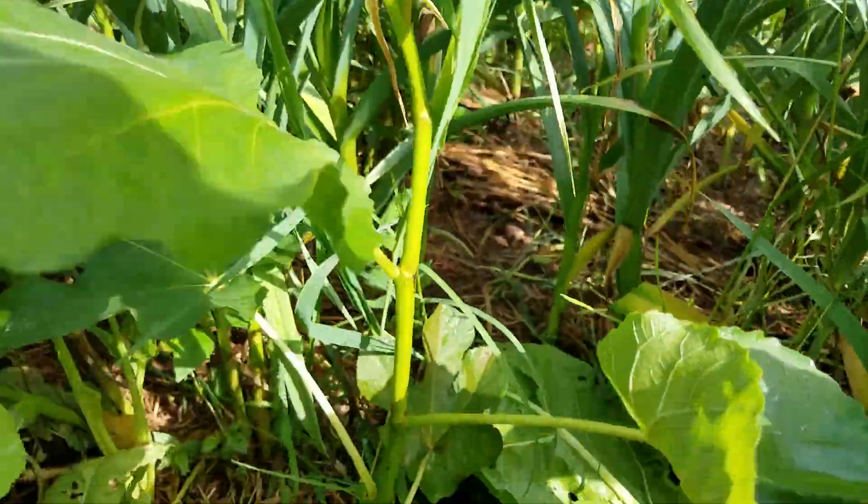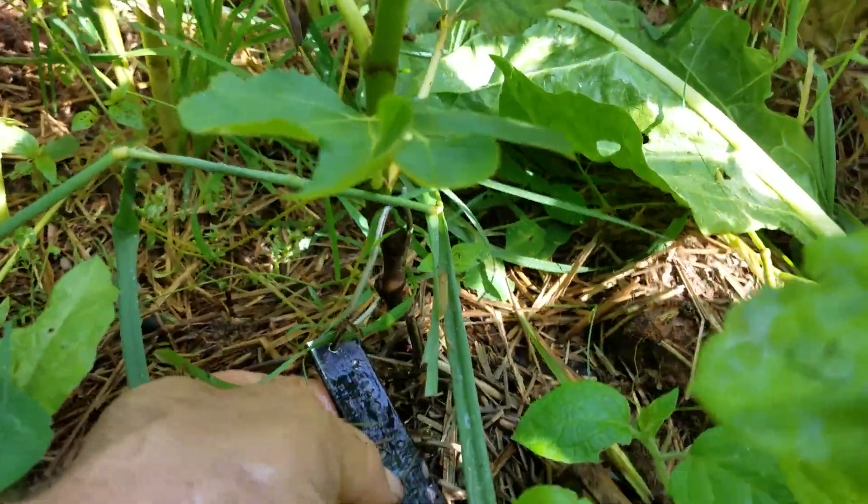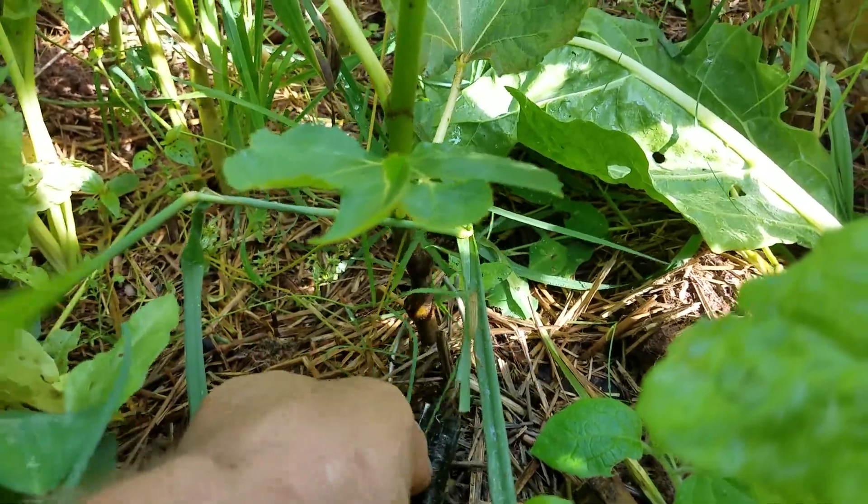Here's another fig from a fig pop. This is a Yellow Long Neck that I got from Harvey.